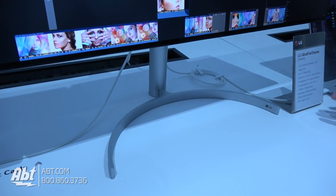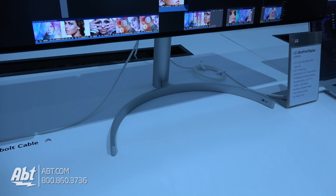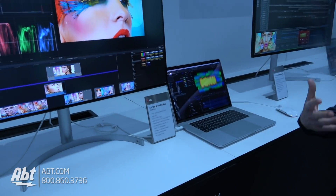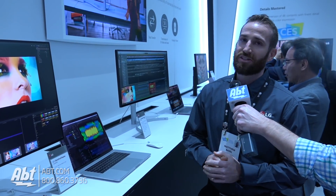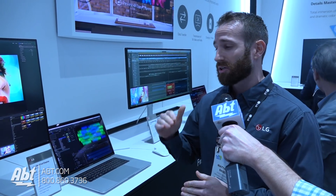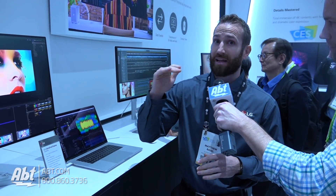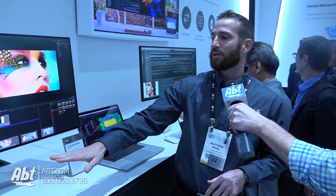This monitor covers DCI P3 98%, which allows it to achieve the new HDR 600 VESA certification. They've talked a lot about HDR in their monitors previously with HDR 10, and this year it supports both HDR 10 and the upgraded HDR 600 standard.